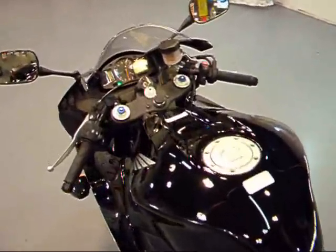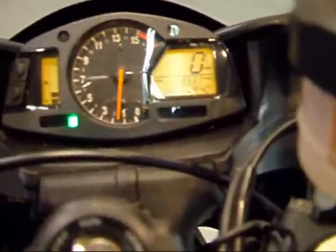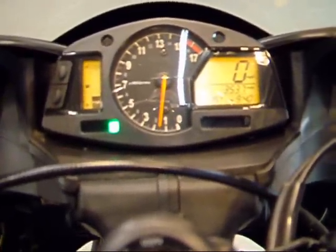Let's take a look at the gauges here. This one has right about 3,500 miles, which is pretty good miles for an 07.